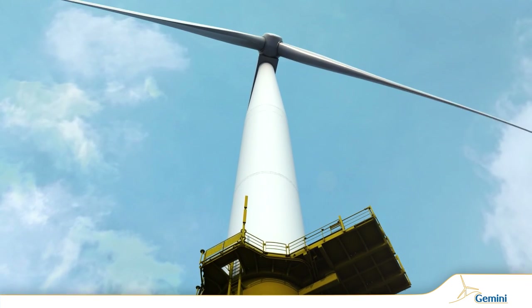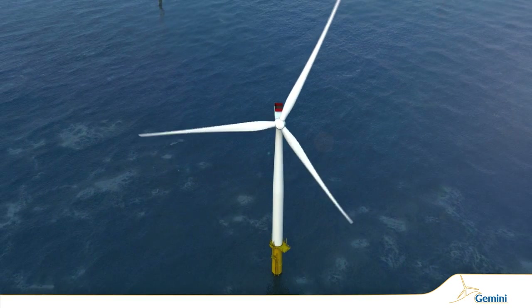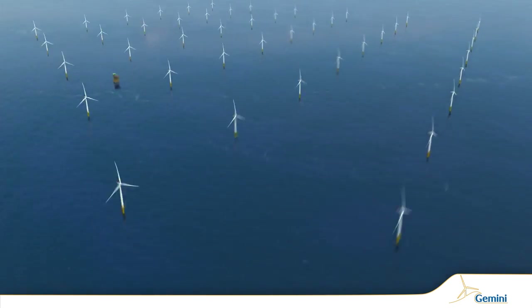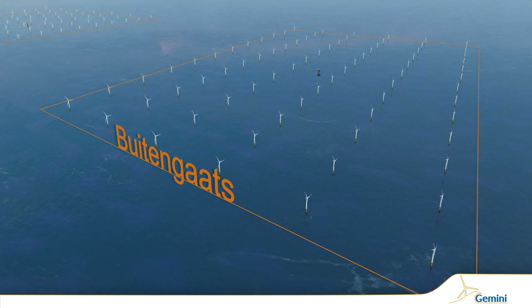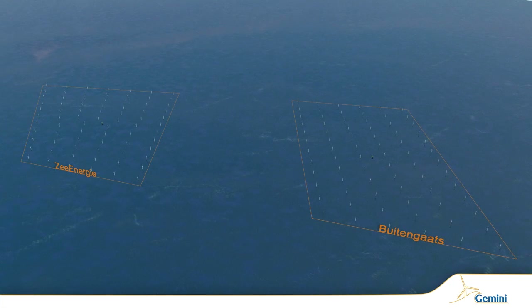Lying more than 85 km north of the Dutch city of Groningen, its 150 turbines will be invisible from land, supplying clean, infinitely renewable electricity for 1.5 million people, equal to the population of the Netherlands' three northernmost provinces.